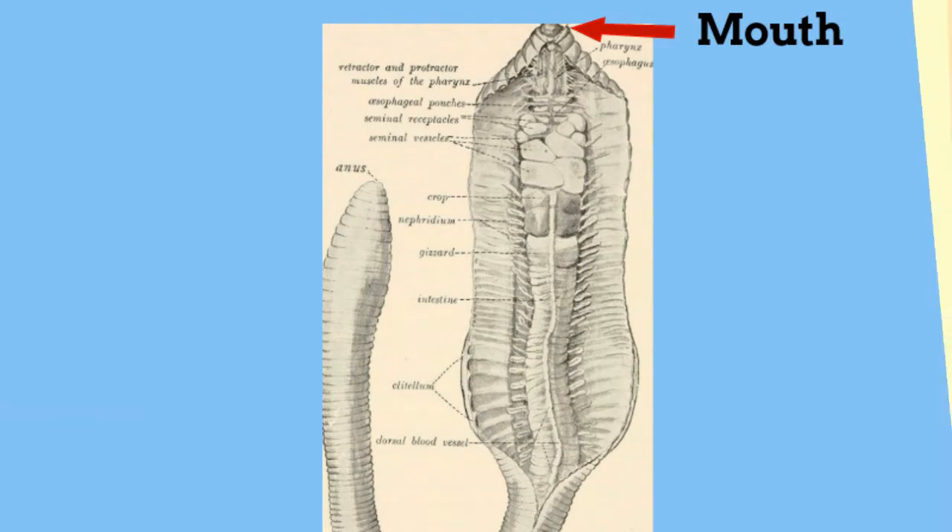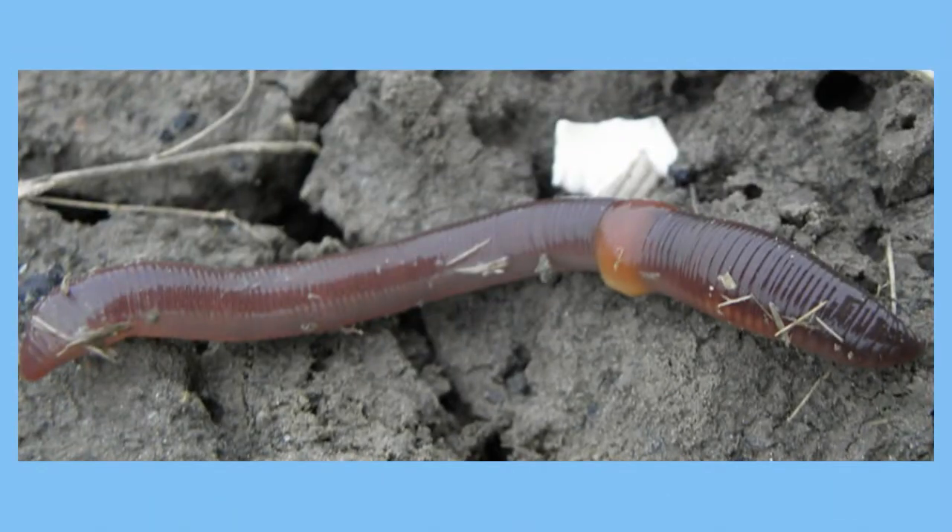Some people have a hard time figuring out what is the head of an earthworm and the tail. The easiest way is to remember that the mouth is always closest to the clitellum, which is a cocoon for the developed and young of the earthworm.